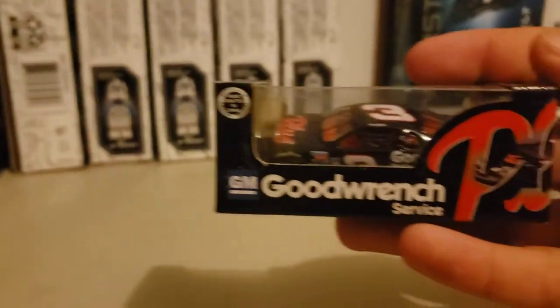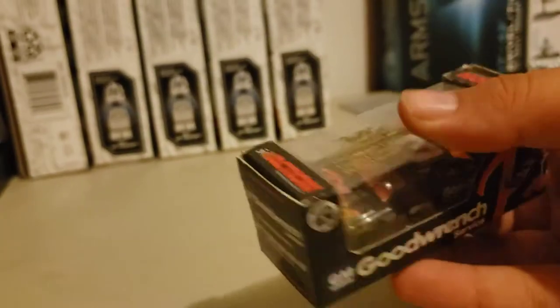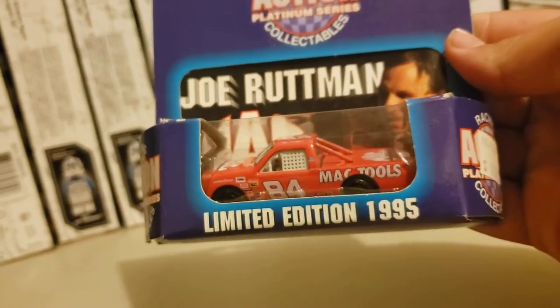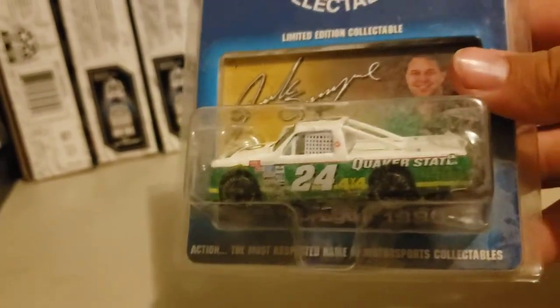Another one I picked up for $3 — I know this is weird, but I've never owned a regular Dale Earnhardt Sr. car, so I had to get one of the good old ones. I actually believe I got this one in the 5 for $20 deal. Here's another one of the trucks I got at 3 for $5 — number 84, Joe Rudiman. Really cool diecast right there. Then the last one I got 3 for $5 is this truck — the number 24 Quaker State. I don't know much about these old truck series.